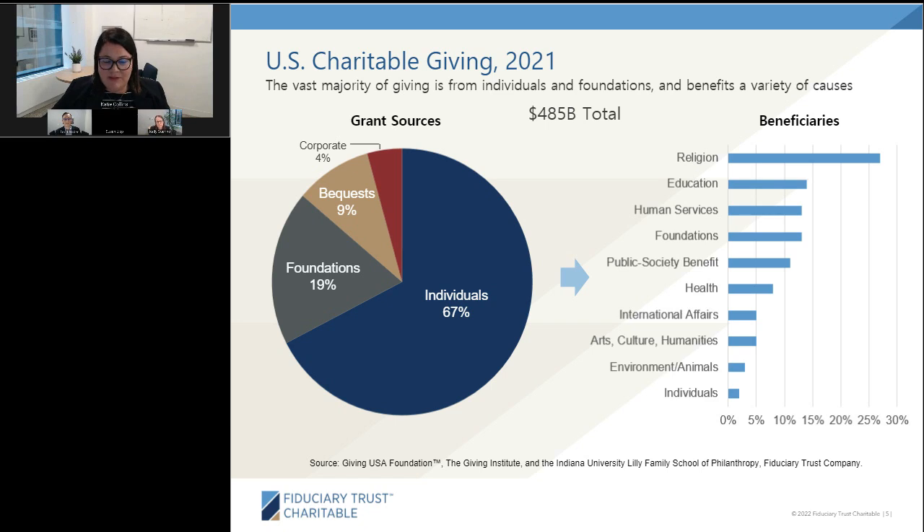Looking at the various sectors that folks are giving to, religion has consistently been at the top, though in 2020 and 2021 many human service organizations like food pantries, clothing, and shelters were categorized as religious organizations. From 2020 to 2021, giving to education actually decreased, although that may change given recent research on the pandemic's detrimental impact on education. In the good news department, funding to health and arts increased from 2020 to 2021.